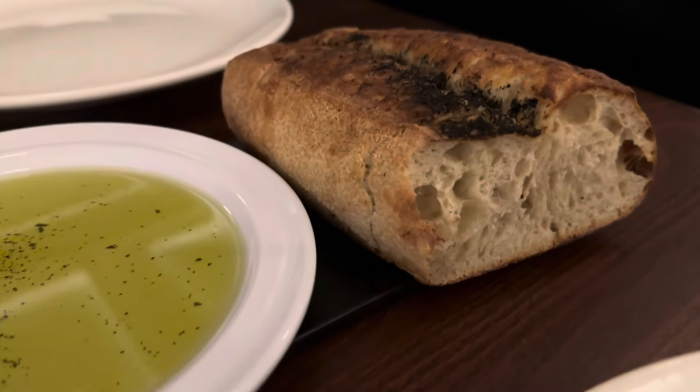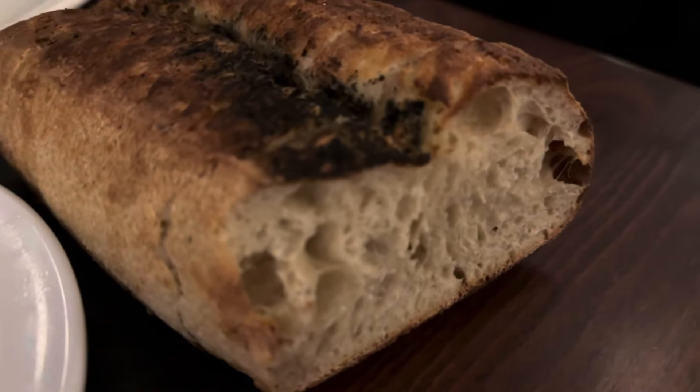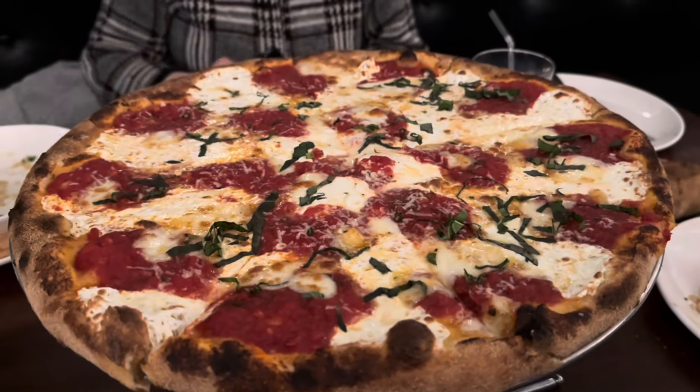Look at the housemade bread guys, served with some bright green olive oil. The bread was charred in some spots — nice aeration.